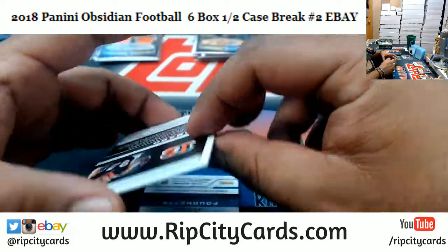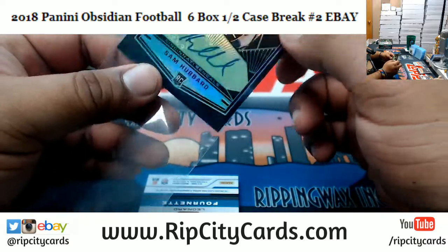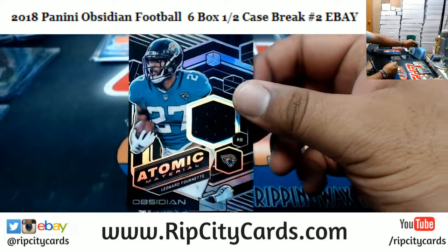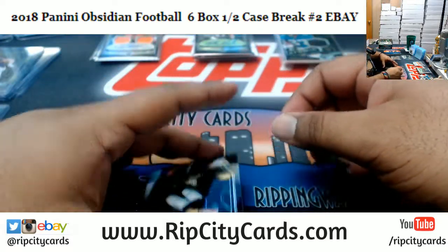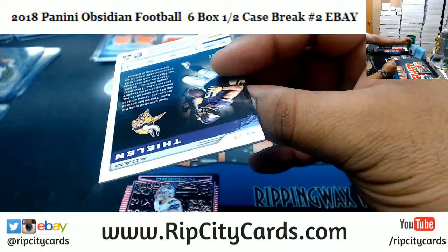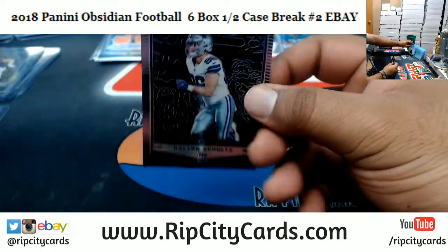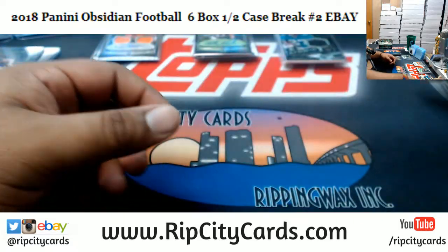Sam Hubbard rookie autograph for the Jaguars, numbered to 100. Leonard Fournette with the patch. Adam Thielen of the Vikings, numbered to 50. Dalton Schultz of the Cowboys, to 75 — two boxes left.